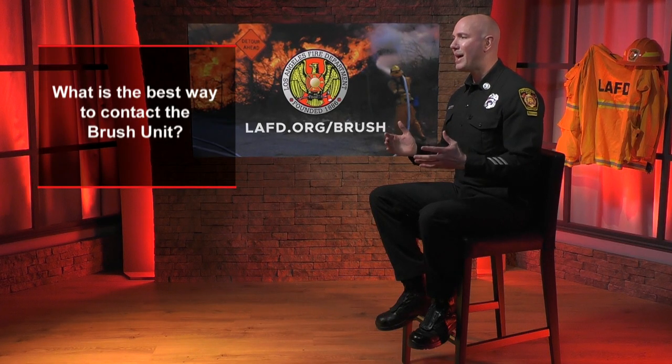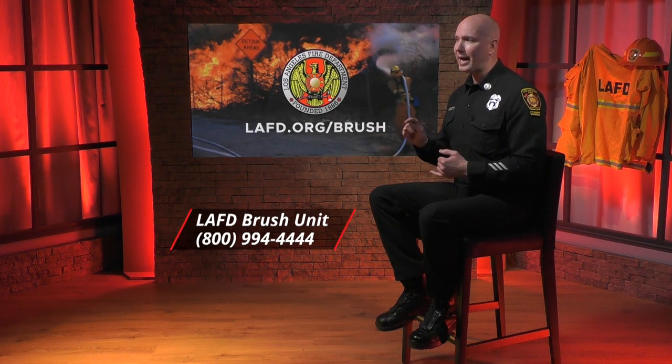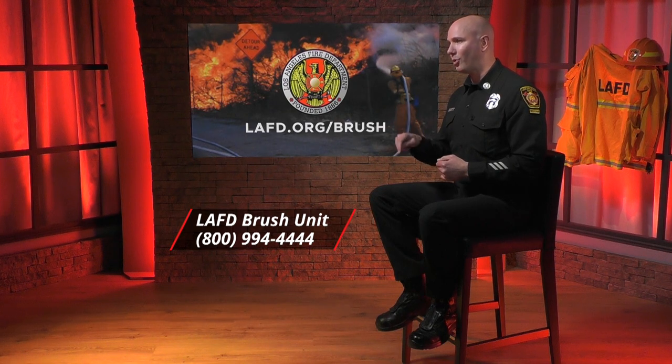Question two: what is the best way to contact the brush unit? The best way is to send an email to lafdbrush@lacity.org. Include your APN and a brief description of the issue, which greatly assists in identifying your case. A member of the brush unit will respond within 48 hours. You can also call 1-800-994-4444, but please be patient as resources are limited.